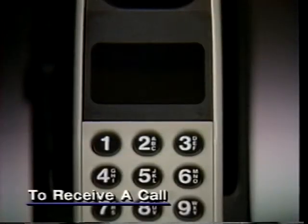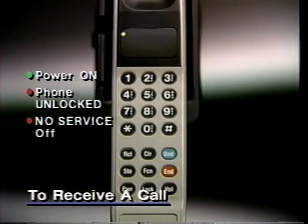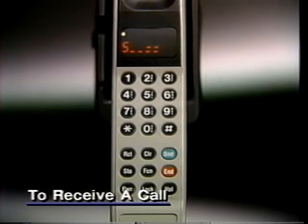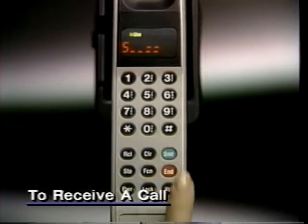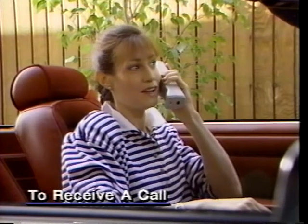Receiving a call is almost identical to placing a call. Again, power must be on, the phone must be unlocked, and no service must be off. When the phone rings, press send to answer. When your call is through, press end to cancel the connection.